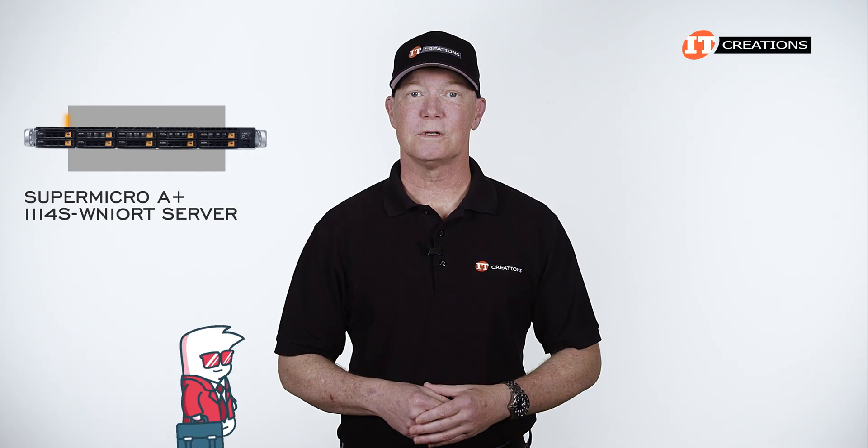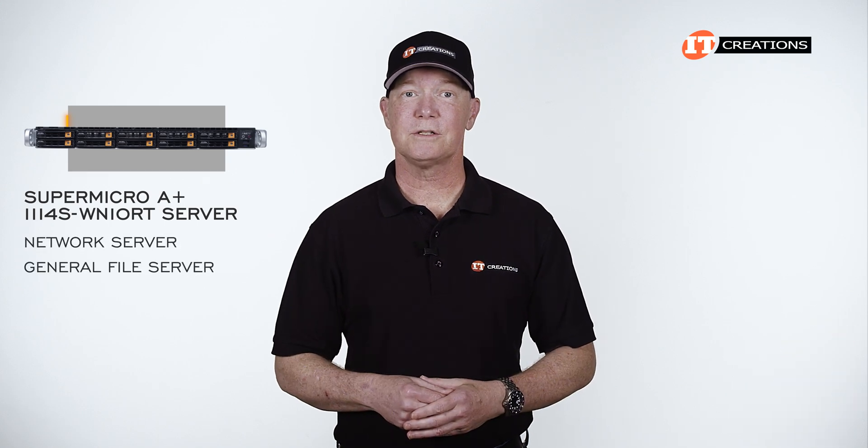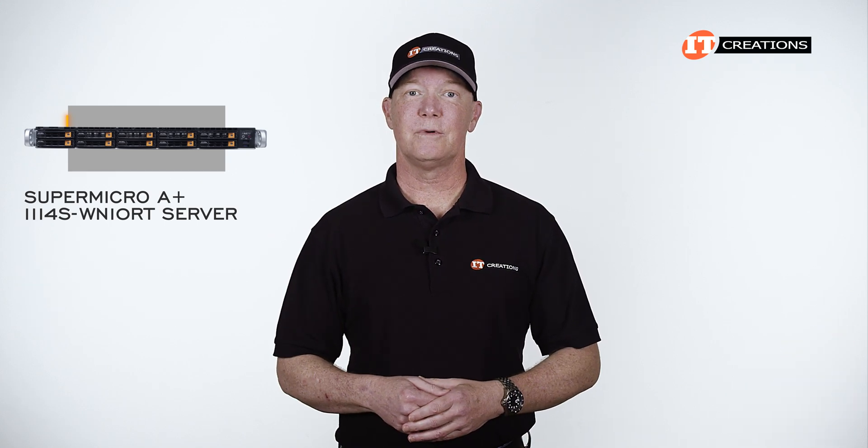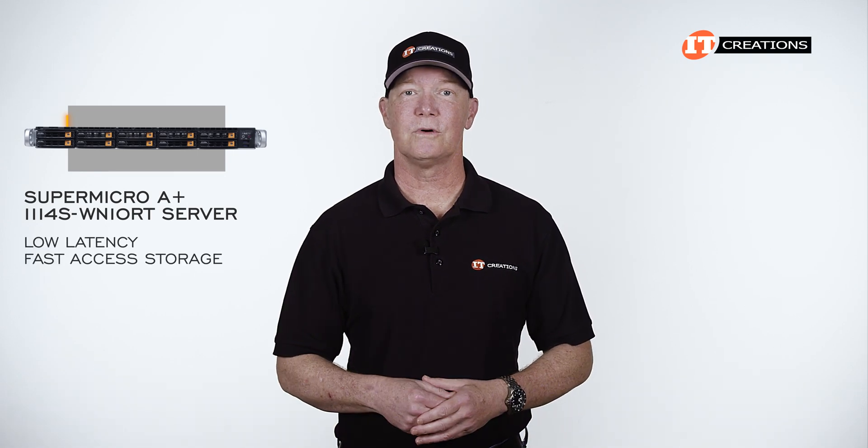This is a business workhorse server with support for applications like network serving, general file serving, virtualization, and cloud computing. That said, with all-flash NVMe drives up front, it offers low-latency, fast-access storage.